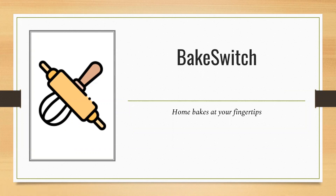Hello everyone, we are team Bakeswitch. Bakeswitch is a web platform that makes it effortless for home bakers in Singapore to set up their baking business online. Let's have a look at the common problems home bakers face.